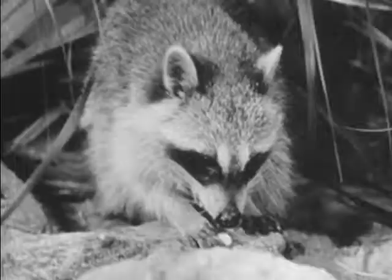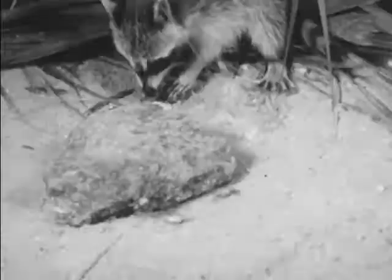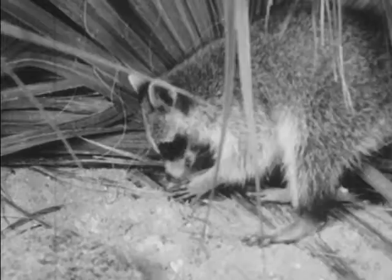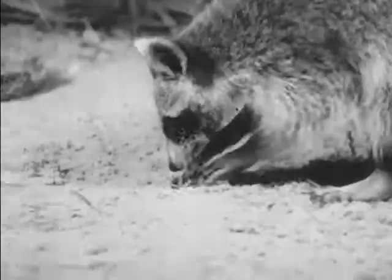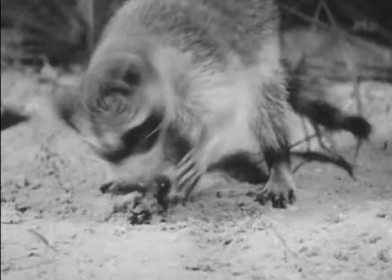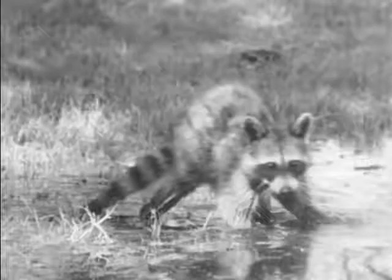The raccoon likes crabs and other shellfish which he catches easily. These small crabs will make a very tasty meal for Mr. Raccoon. But sometimes one gets away from him and he has to dig for it. The raccoon also likes fish, which he catches with his front paws and eats with his sharp teeth. Most interesting of all, the raccoon washes his food whenever possible, turning it over and over in the water while he's eating.